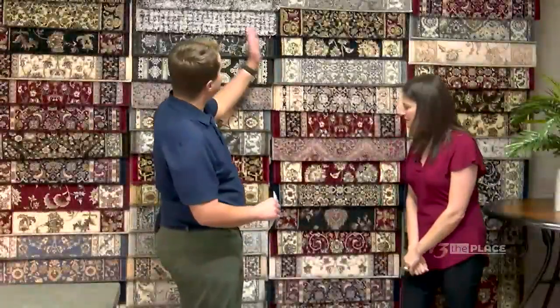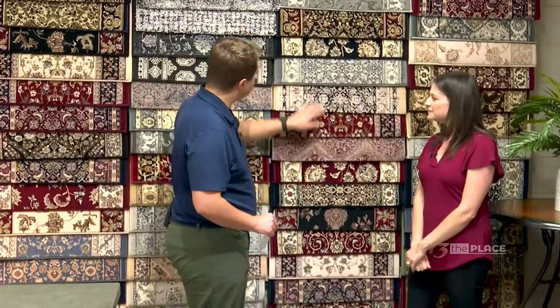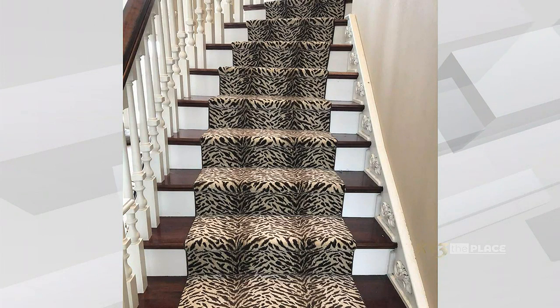And speaking of elegance, look at all these color options, Bridget. I love the reds, the blues. The options really are endless here at The Carpet Shop. Just about almost all of the carpet samples that we have here, we can create a stair runner out of that for you.